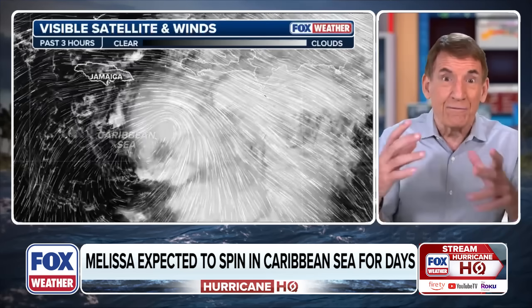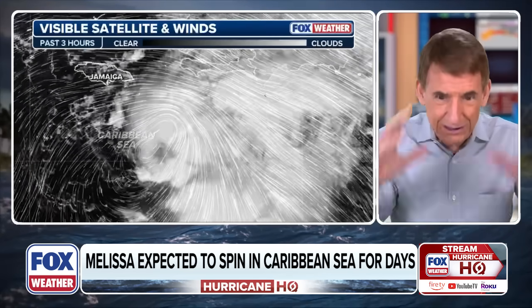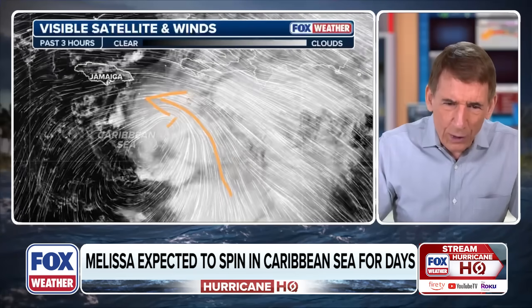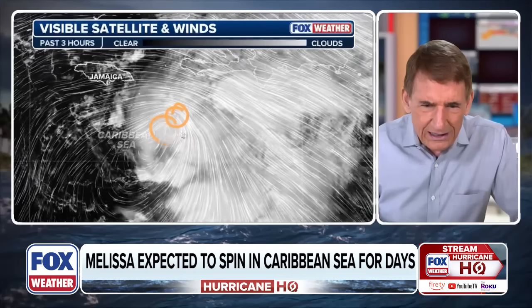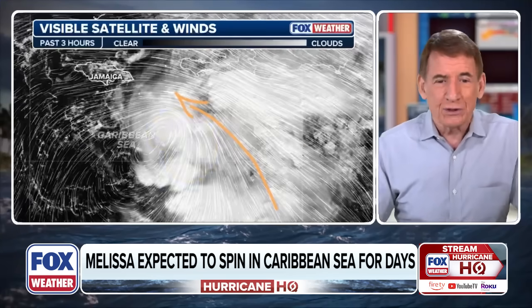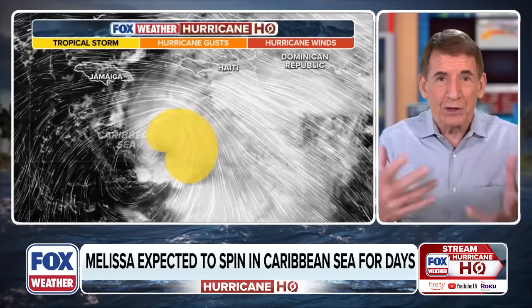Looking at the visible picture — what you could see looking down from space like a camera — you can see that elongated center as analyzed by the European computer model, with the tightest winds up in the northern end. The thinking is that the center is going to develop in this northern end of the elongated area. This is pulling the moisture up this way, as we'll see when we look at the moisture display from the computer model.